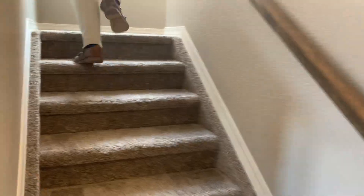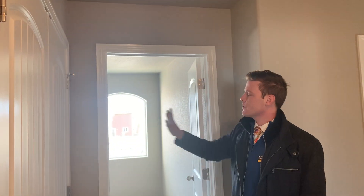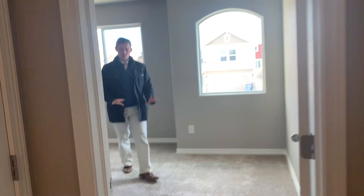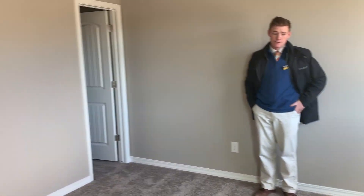I know this floor plan — it's really nice and the master is huge. The way they have this set up is four bedrooms upstairs, but you would have an option to open all of this up into a loft. You wouldn't have this doorway — you'd have a really wide open entryway, like a huge loft. Three bedrooms plus an office plus a loft would give you a lot of space.